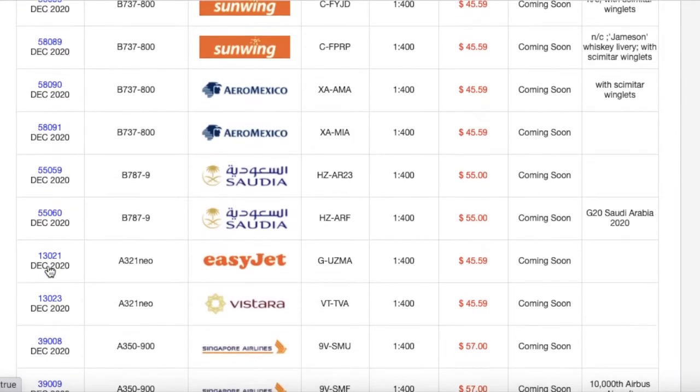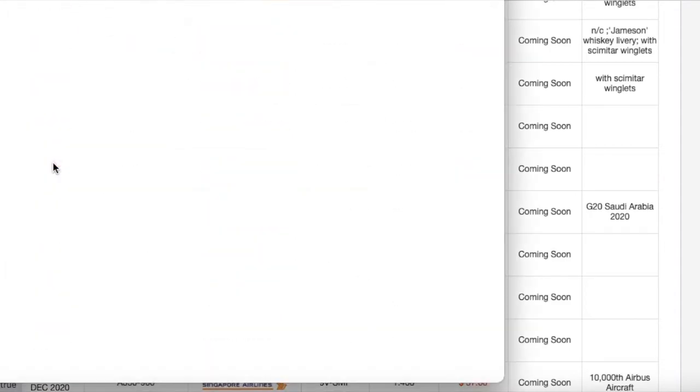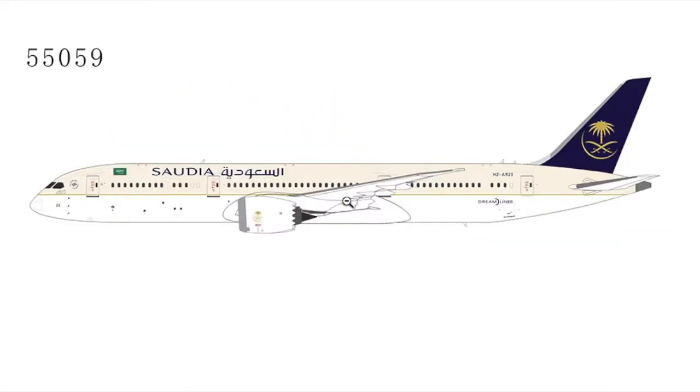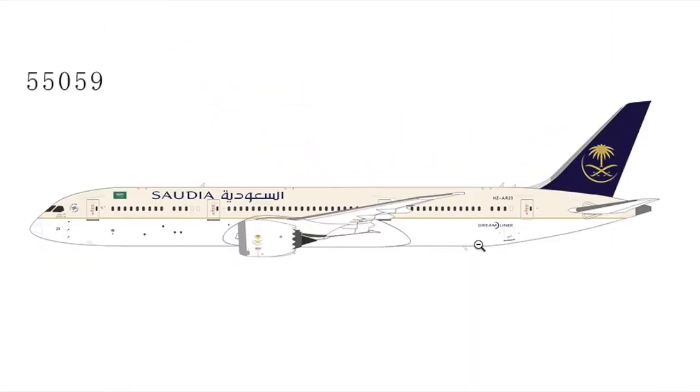Moving on to some Asian aircraft — here we have a Saudia 787-9. I haven't seen a model company release Saudia models yet. This is going to be popular with those of you who do Hong Kong, London, Boston, JFK, and other international airports. Saudia flies to many, many international destinations. The registration is HZ-AR23, and it's just a normal generic Saudia livery.